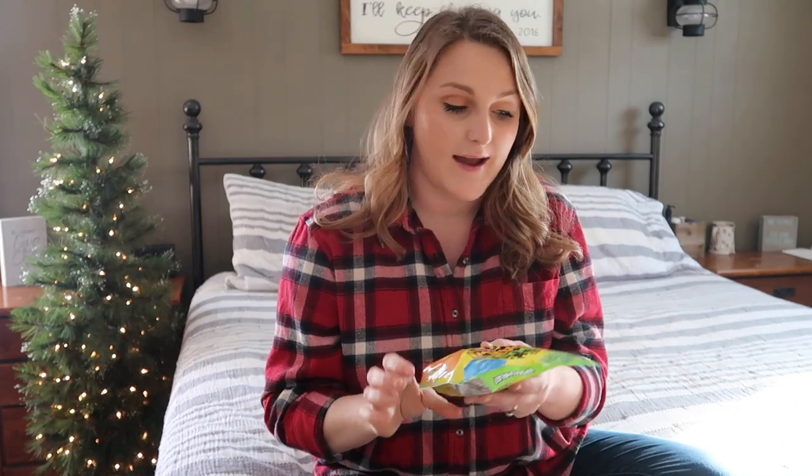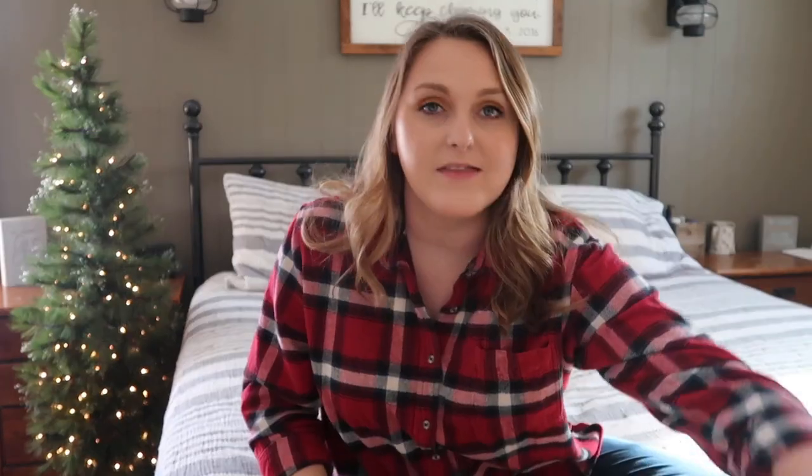I found him some Ryan's World toothbrushes — he is obsessed with Ryan's World, so he's gonna freak. And then last but not least, he also got a thing of Tootsie Rolls. Altogether this stuff was very inexpensive — we don't do too crazy with stocking stuffers, just some fun things for them to unwrap. I'll probably stick a banana and an orange at the bottom of the stocking because my mom and dad always did that growing up, and that's something special I'd like to do with my kids as well.